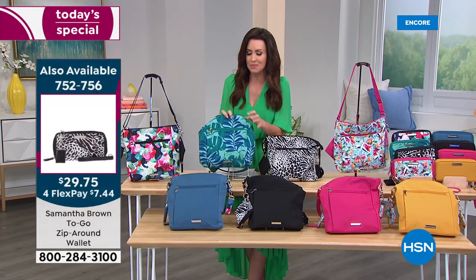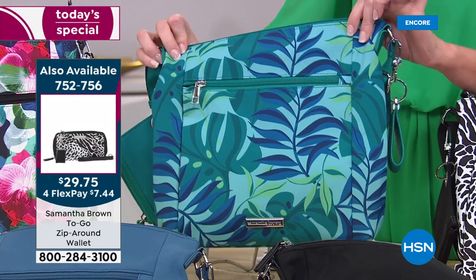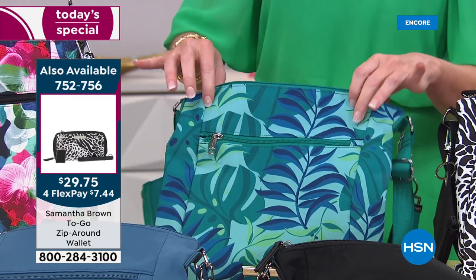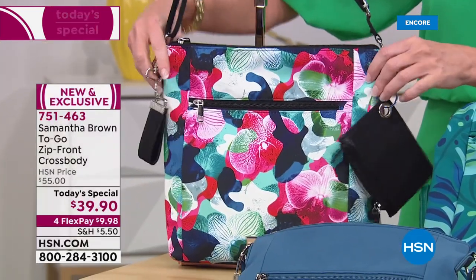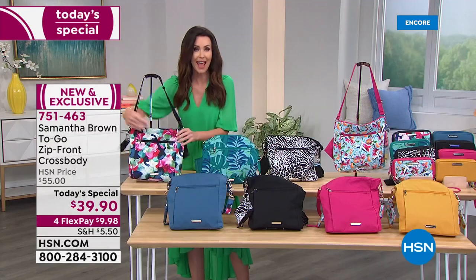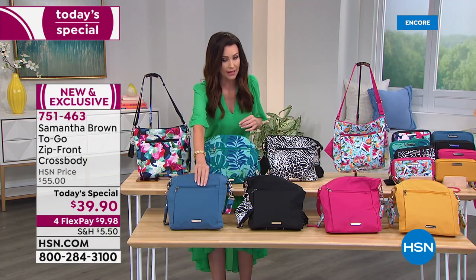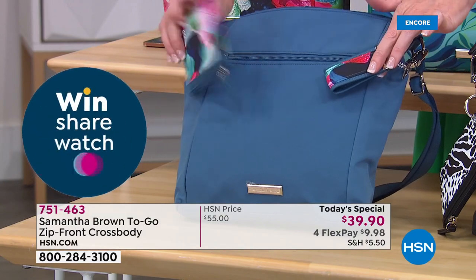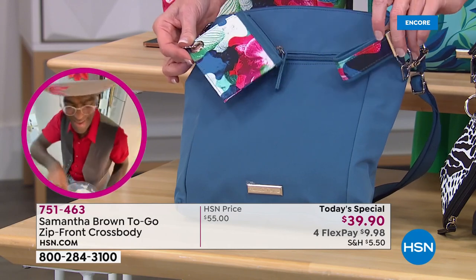We all need that tropical vacation, even if you're just going across town. Coordinating wallets are also available — today the crossbody is under $40, the wallet is under $30 for a coordinating set. The Orchid Camo has black accents. Solid colors are also available — not just solids, because each has pretty pops in the zippered pouch for your ID, credit card, and cash, plus the fun key fob.